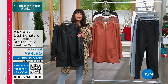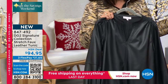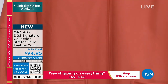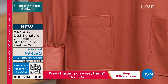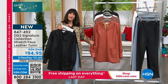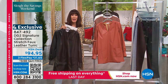Moving into the next item: a stretch faux leather tunic. Here you can really appreciate it in the clay color — look at the ruching traveling all the way down the front, fabulous patch pockets, a perfect 32-inch length in a medium and 35 inches in a 3X. Extra small through 3X. Look at the detail on the sleeves, and striped faux leather covered buttons. Your price: $94.95 with free shipping. Only about 500 left in clay.